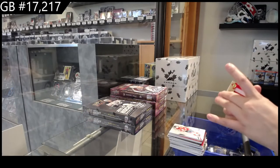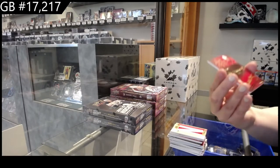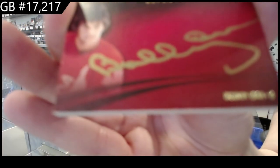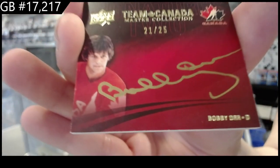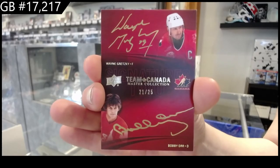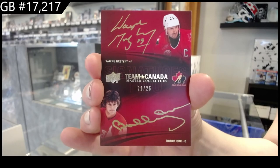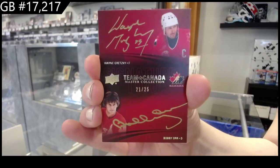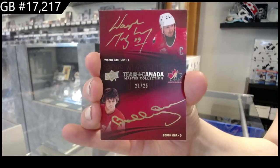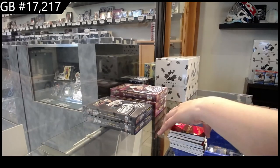Base auto number to 25, and last but not least, number to 25, dual Team Canada signatures — Bobby Orr and Wayne Gretzky. There we go, folks. Thank you.